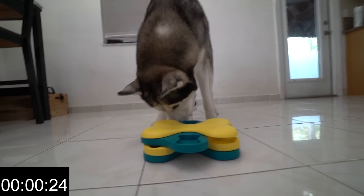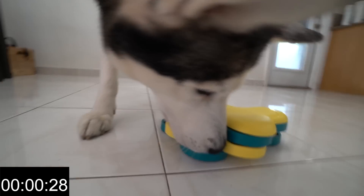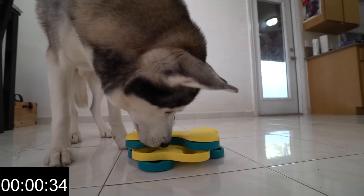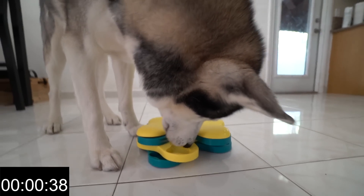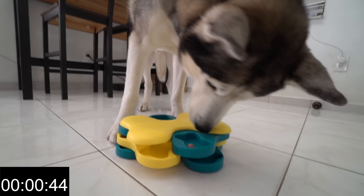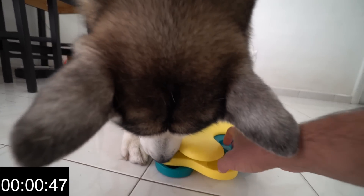Good job, buddy. Keep going. There's one more. There's one more on the second row. Come on, buddy. Good boy.